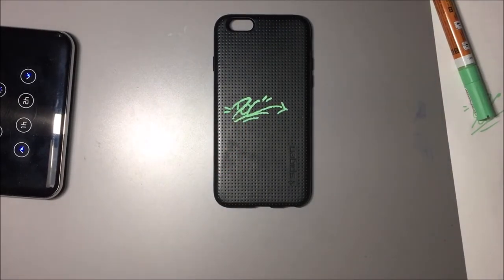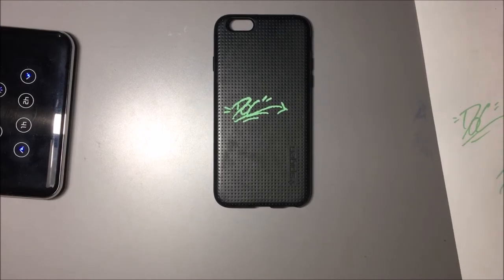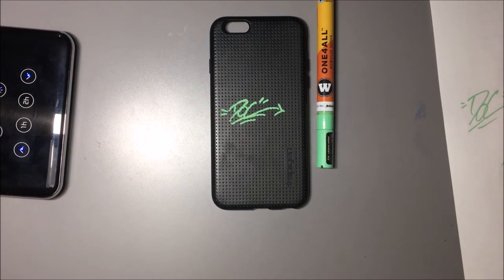Yeah, that's my phone case sticker. Did an unboxing, hope you guys enjoyed. If you liked the video hit like, if you're new here subscribe, and I will see you guys next time, bye.